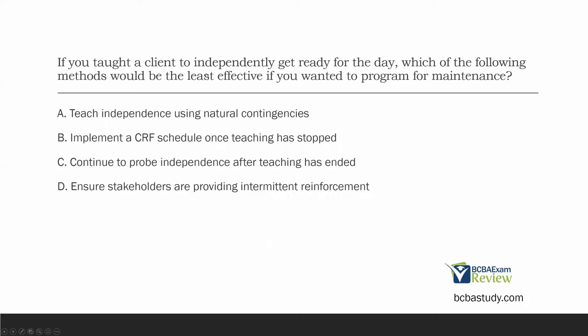If you taught a client to independently get ready for the day, which of the following methods would be the least effective if you wanted to program for maintenance? We need to program so these skills will persist once training is over — that's what maintenance is. So we need to find three effective ways of programming for maintenance and one ineffective.